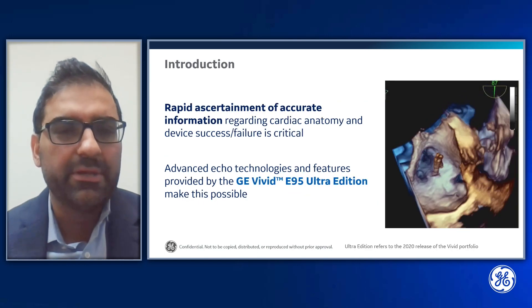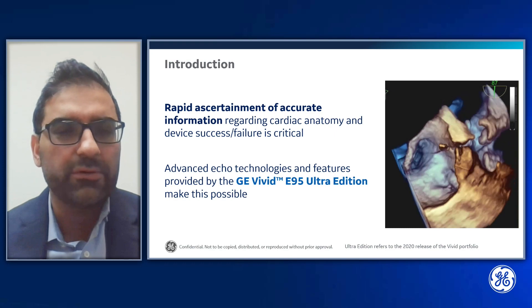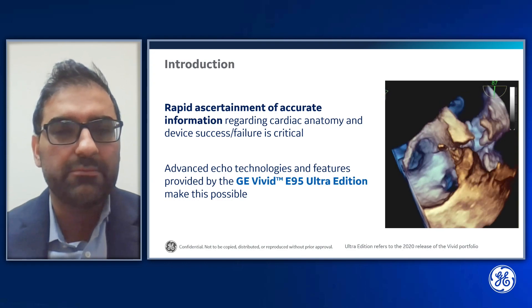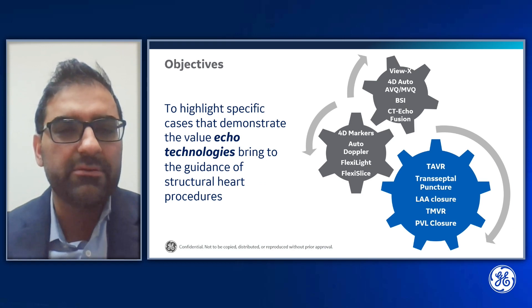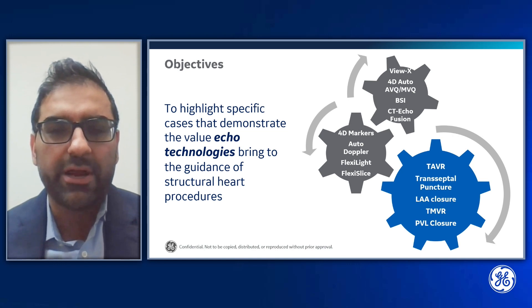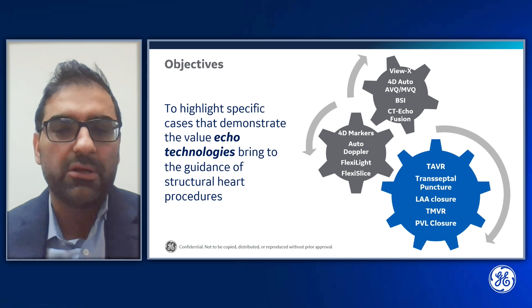Importantly, rapid ascertainment of accurate information regarding cardiac anatomy and device success or failure is critical. Advanced ECHO technologies and features provided by the GE Vivid E95 Ultra Edition make this possible. Today I will highlight specific cases demonstrating the value ECHO technologies bring to the guidance of structural heart procedures, including transcatheter aortic valve replacement, transeptal puncture, left atrial appendage closure, transcatheter mitral valve repair, and paravalvar leak closure.